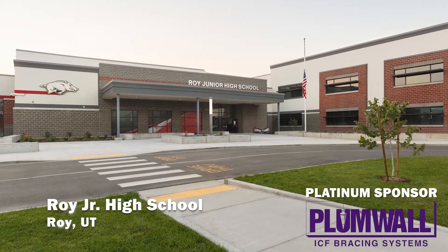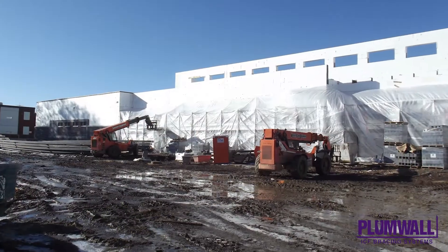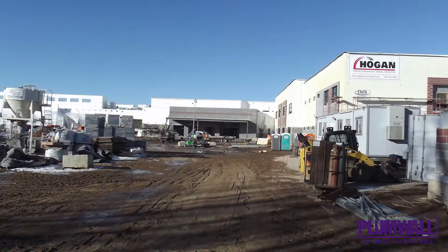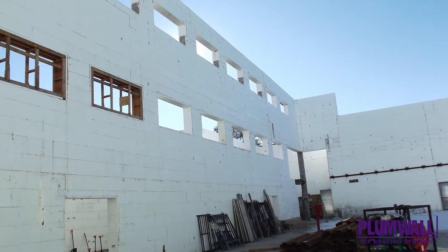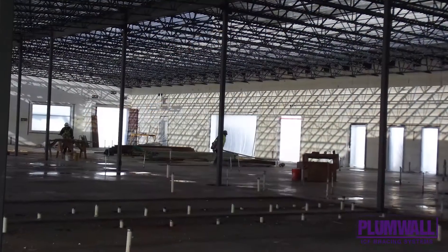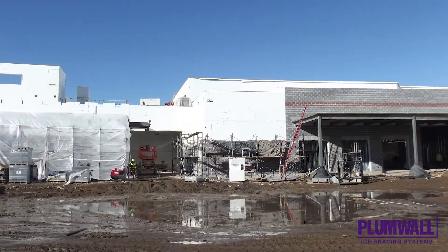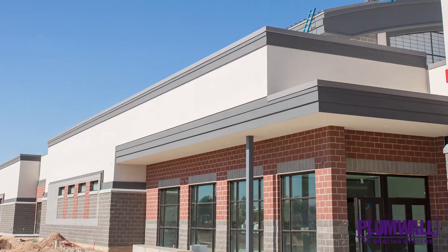Roy Junior High School. The Roy Junior High School project in Roy, Utah caught our eye as a potential winner because of the sheer size and complexity of it. With more than 173,000 square feet and nearly 67,000 square feet of exterior ICF walls built with Fox Blocks, this represents the first ICF school built in Utah.